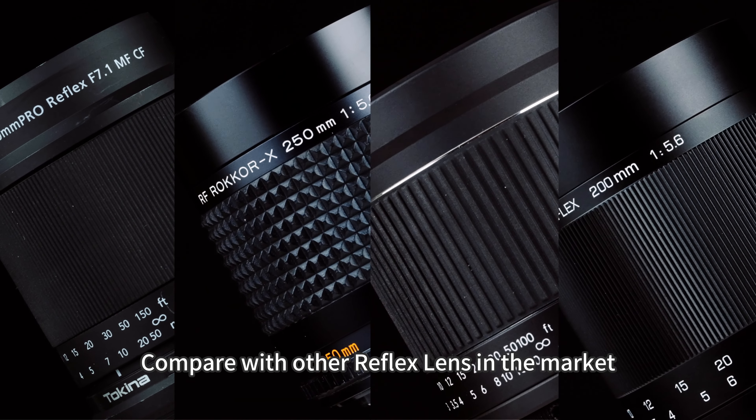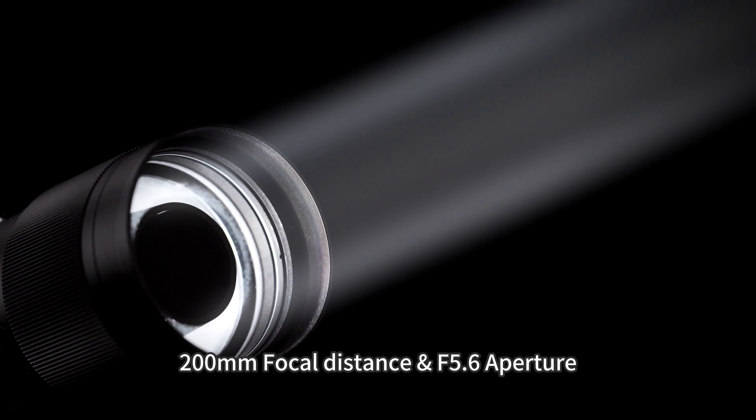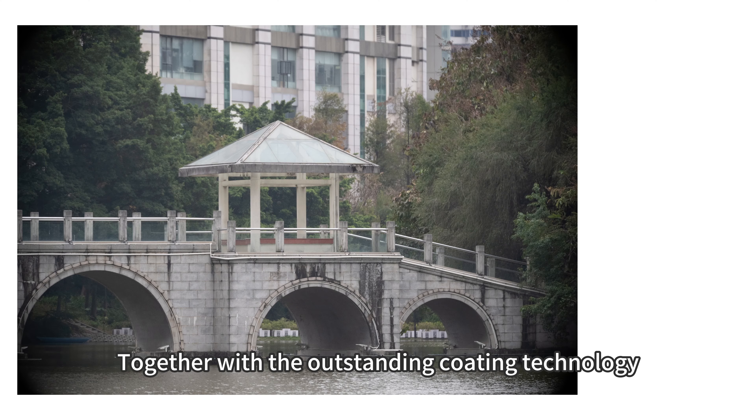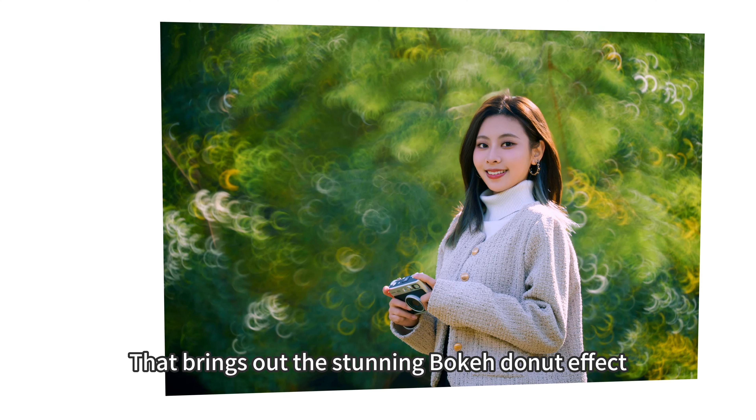Compared with other Reflex Lenses in the market, KACE technology is more competitive, featuring a 200mm focal distance and f5.6 aperture. Compatible with multiple camera mounts, together with outstanding coating technology that brings out the stunning Bokeh Donut effect.